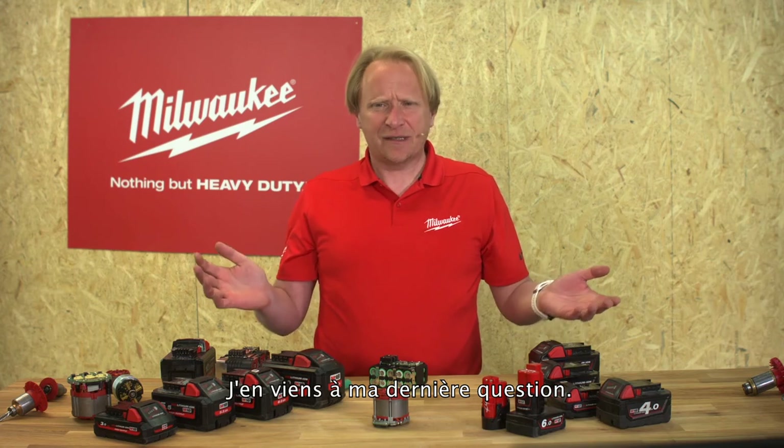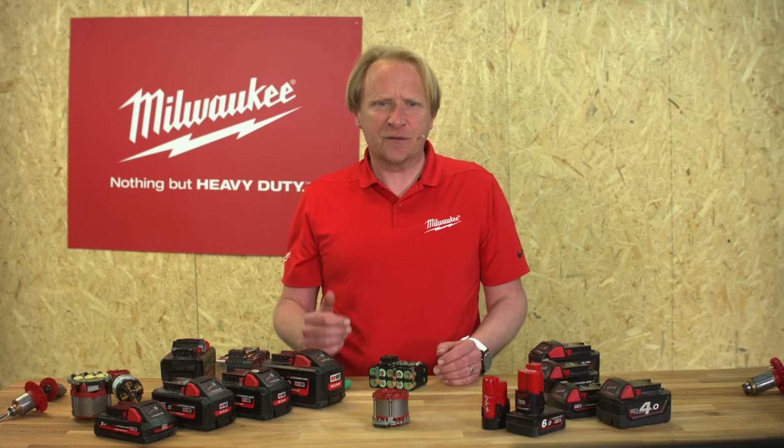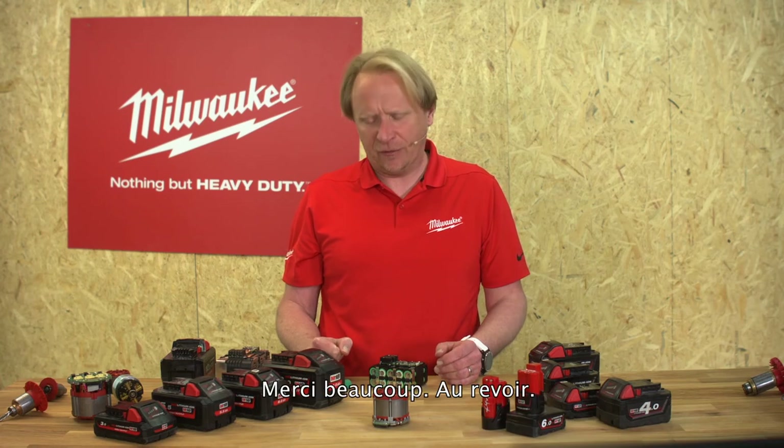Please do me a favor and rate the webinar. Thank you very much for joining us this afternoon — see you hopefully on Monday. Thank you very much, goodbye.